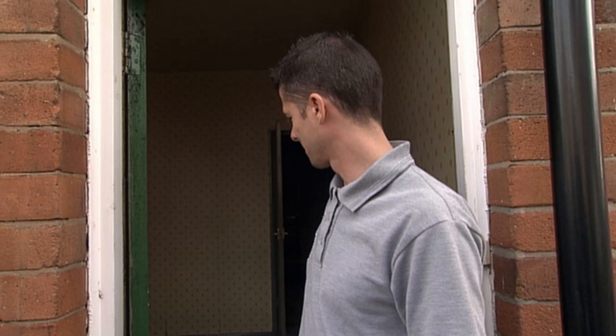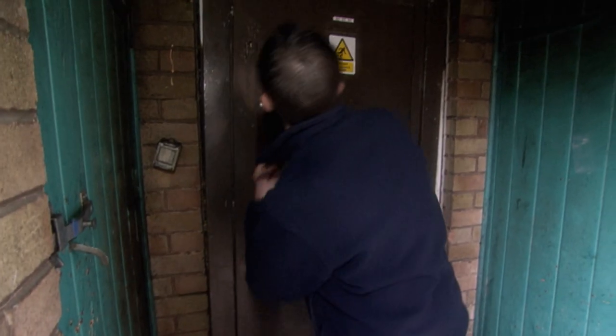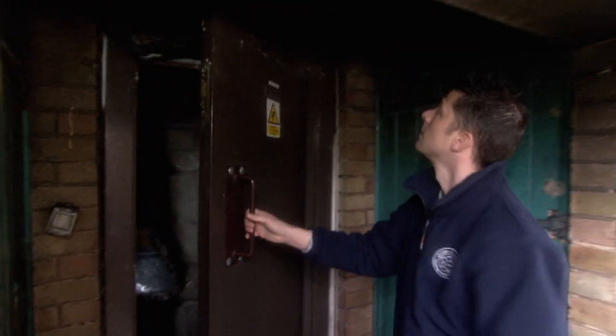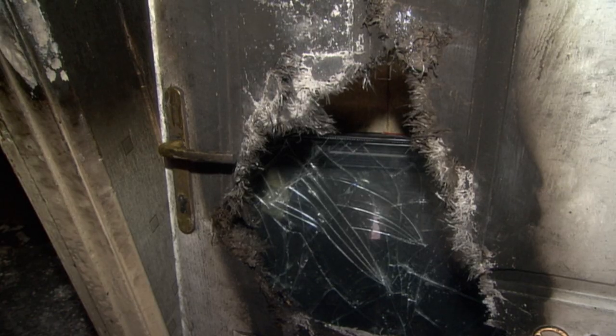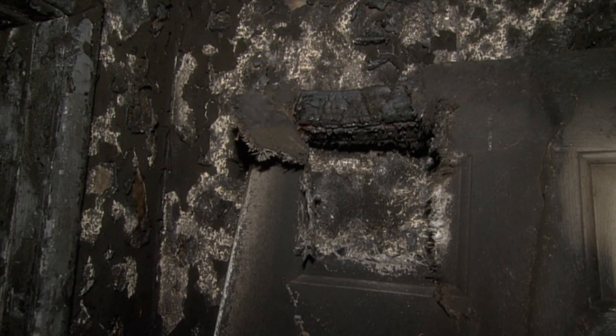First to Leicester, where Council Housing Officer Steve has been called to investigate a mysterious arson attack. Apparently the previous tenants have had a petrol bomb inside. The petrol bomb has gutted the flat. There's a lot of fire damage in the hallway. It's looking like quite a bad one — but what was going on here before?